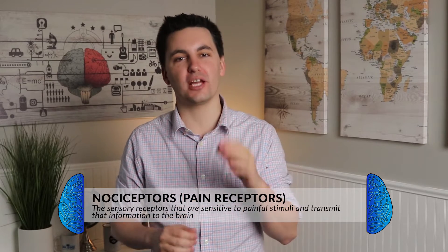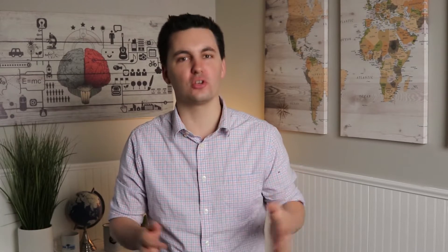Nociceptors are sensory receptors that detect painful stimuli, painful temperatures, pressures, or chemicals. They only fire a signal when a certain threshold is met and something is happening that could cause or is causing damage to you. Everyone's pain threshold is different, and different things can impact it, such as your culture, upbringing, or gender, just to name a few.